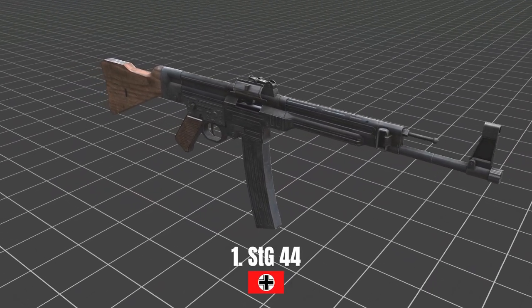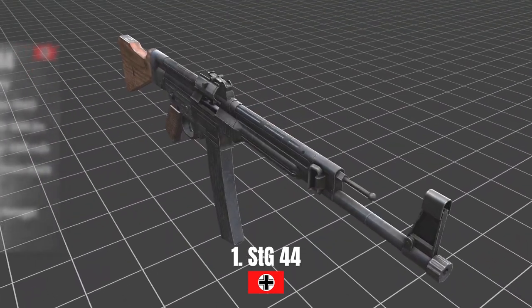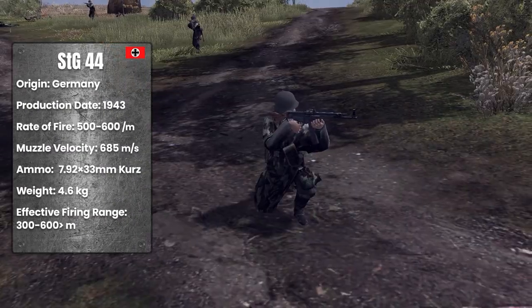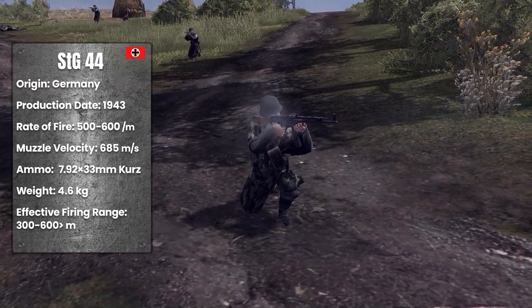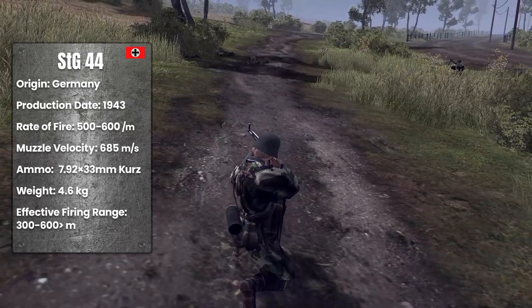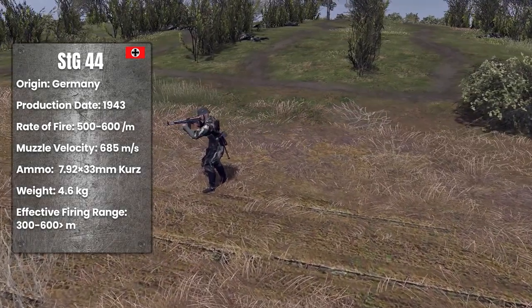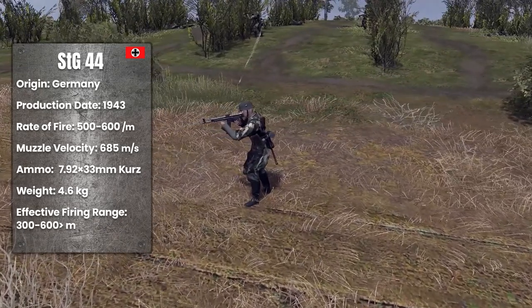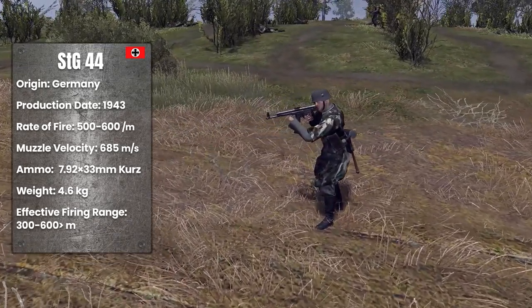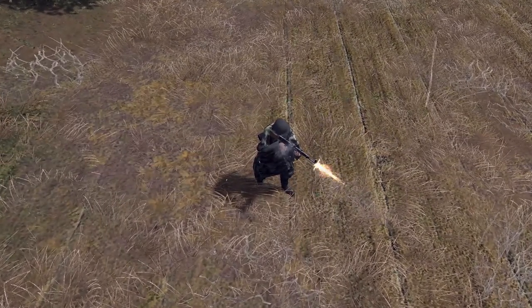The STG-44 is a German-made assault rifle and the world's first assault rifle. It started to be produced in 1943. It was capable of firing 500 to 600 rounds per minute and weighed about 4.6 kilograms. It used 7.92 millimeter bullets, had a muzzle velocity of 685 meters per second, and an effective range of 300 to 600 meters.